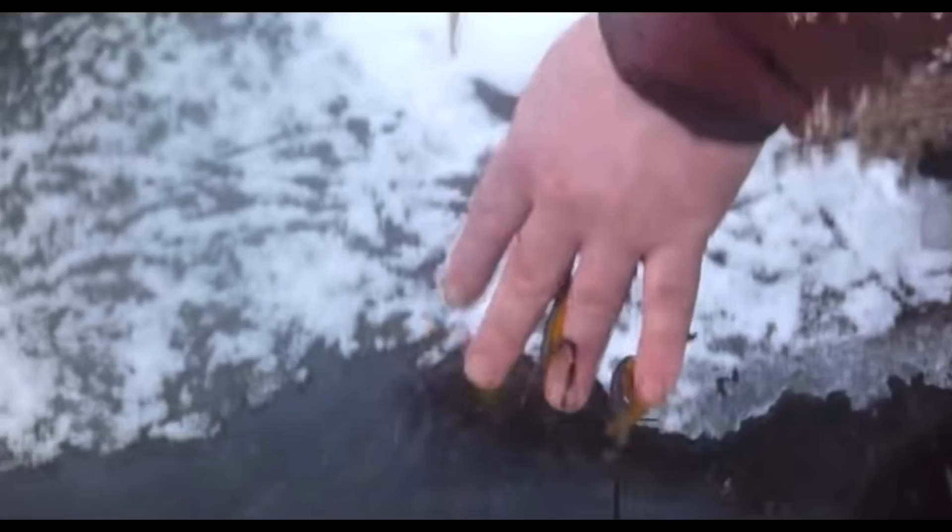During winter, Eastern Newts in the red eft stage will bury themselves under leaves or a log and go into brumation. Adult Eastern Newts will go into brumation under the ice of a lake or pond they have been living in. They have even been seen to continue eating under the ice.